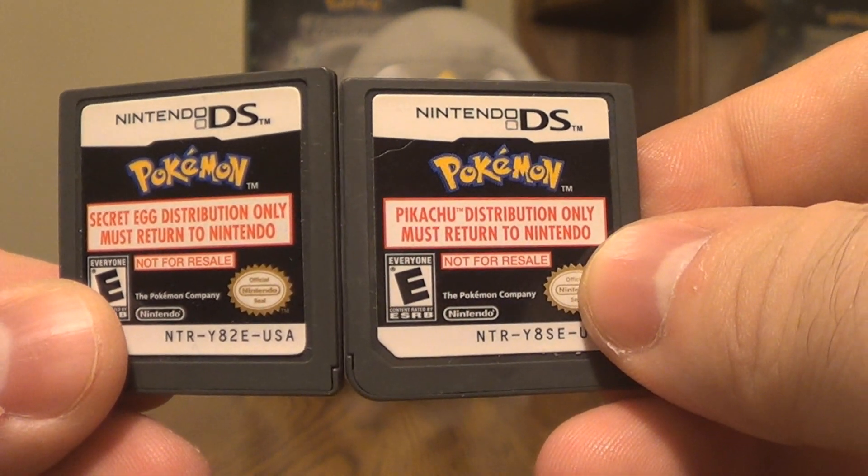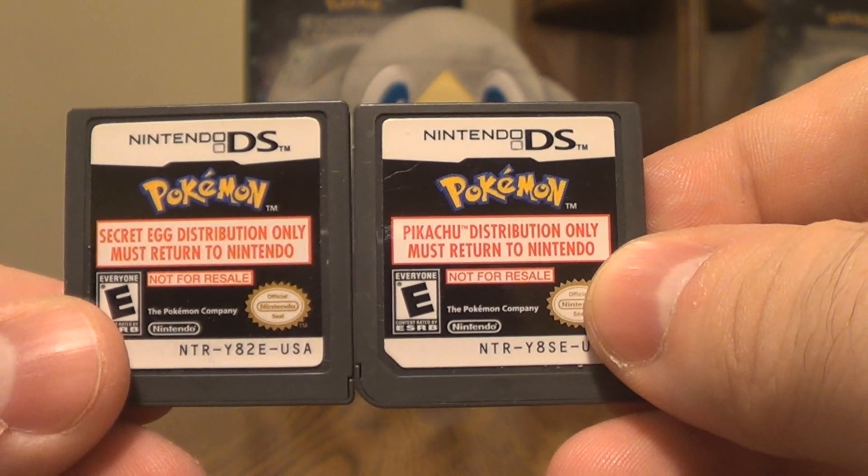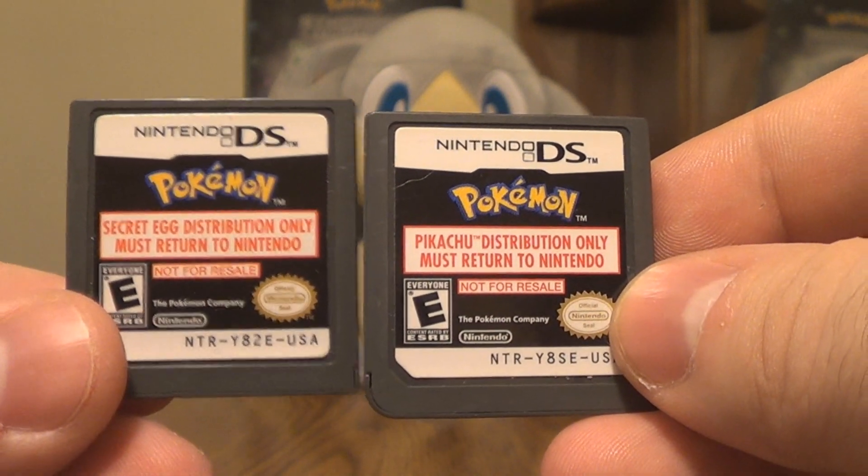I am so excited to have these. I didn't even know that these existed until recently, like literally only a month or two ago. I happened upon a random video on YouTube, so let me explain what these are.